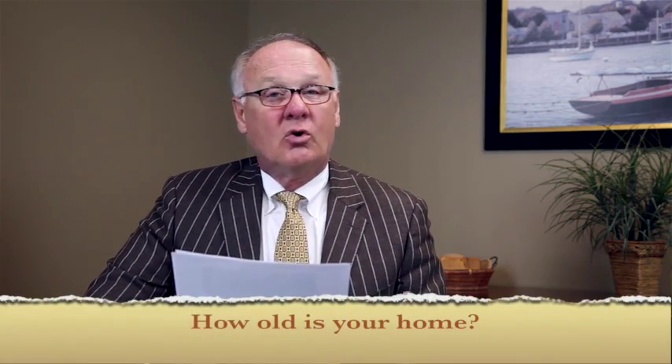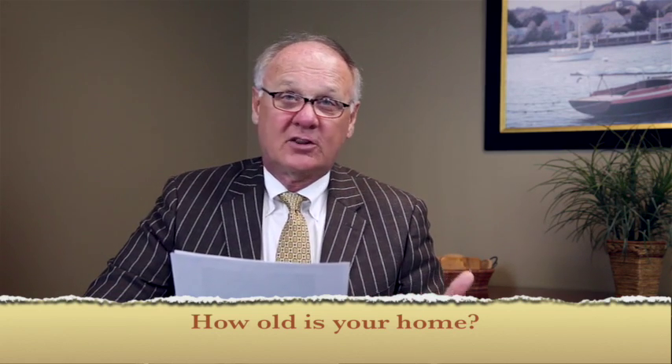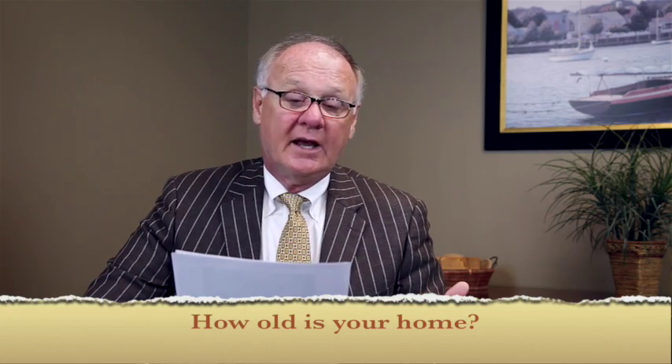The first area they're going to want to know about is how old your home is, or when it was last renovated, or how old are the different things on the house like the roof, the siding, or your landscaping.